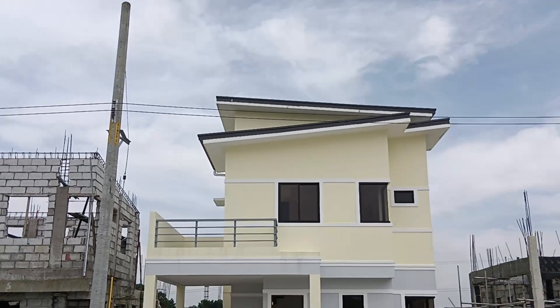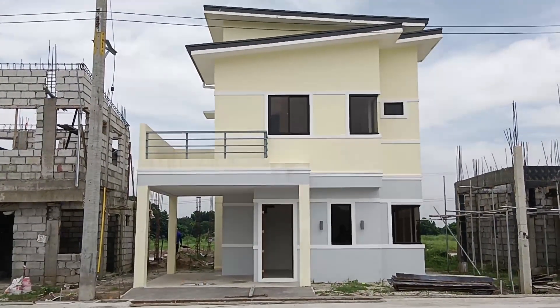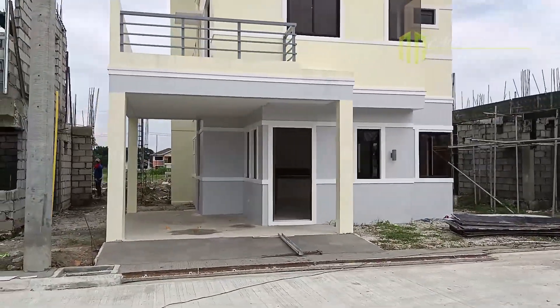By the way, only a few units remaining. Now let's view one of the turnover units of the Marcy model house here in Madison Homes, Florida Blanca. Note this is the turnover unit. All model units are single attached.